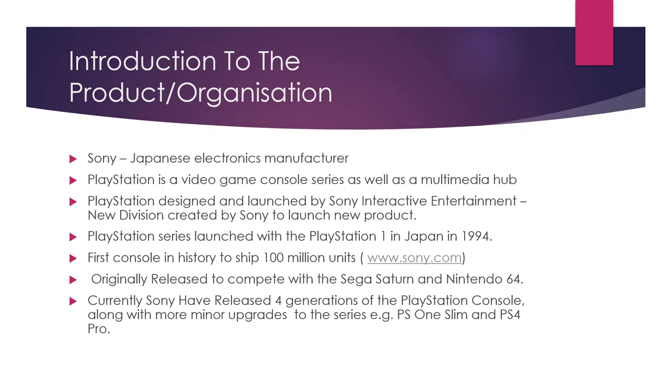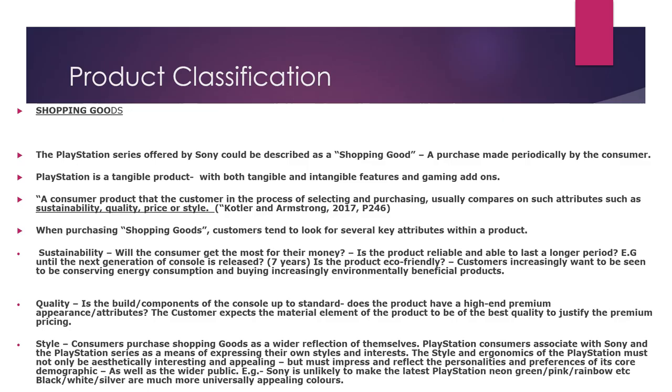Just a quick introduction to both the products and the organisation. Sony is a Japanese electronics manufacturer and PlayStation, as we all know, is a video game console series. It was originally released in 1994 in Japan, and the PS1 was the first console to ship 100 million units. It was originally released to compete with the Sega Saturn and Nintendo 64. Sony have currently released four generations of the console along with more minor upgrades such as the PS1 Slim and the PS4 Pro.